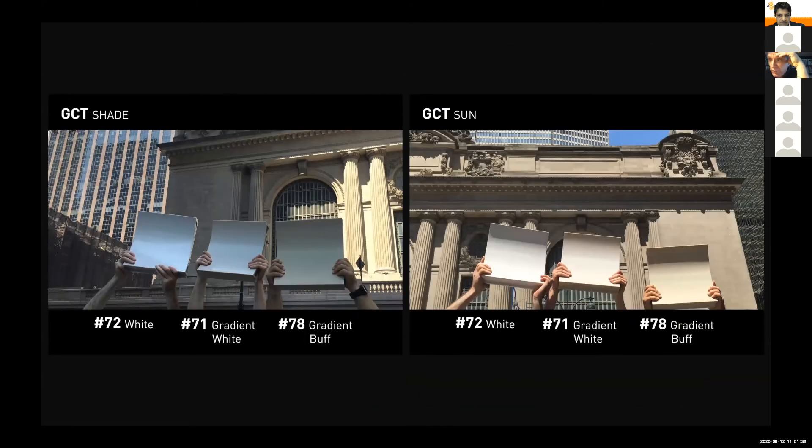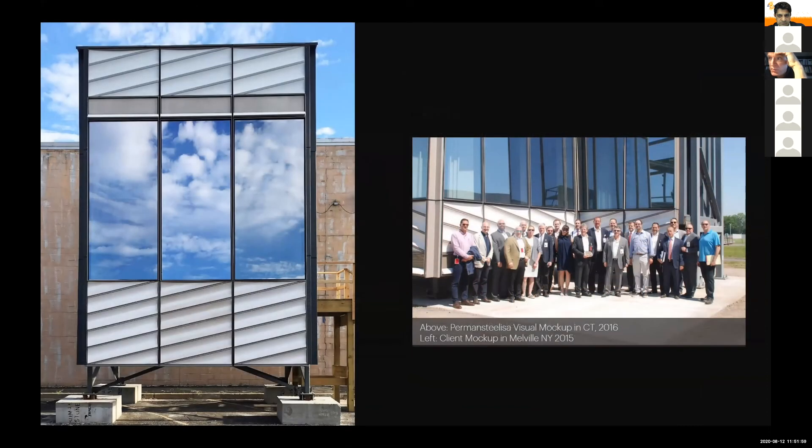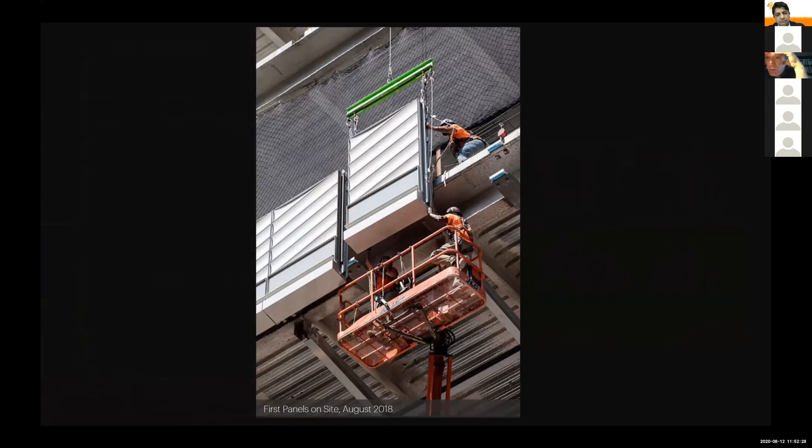The color was chosen, mock-ups were made at the Permasteelisa factories. SL Green — our client — very much with Heinz working strongly with them, supported the idea of craft in the building. From their point of view they liked the way it looked, but they also felt it was an act of good faith to the neighborhood and to the city of New York. This echoing of texture and craft is evident in the assembly on the building as the compound panels of spandrel glass and spandrel terracotta went up.